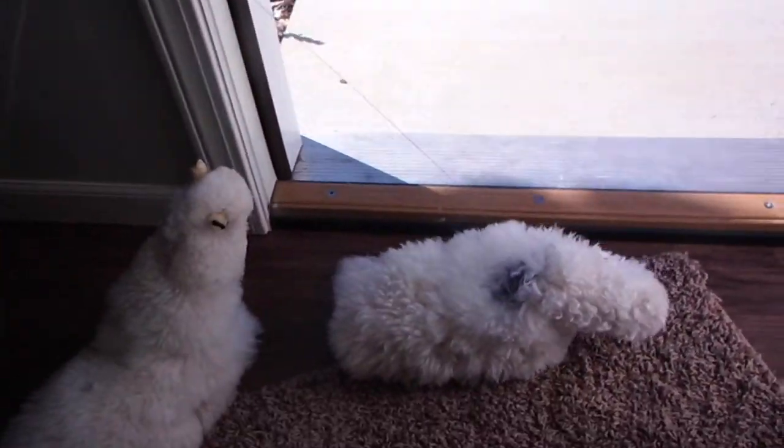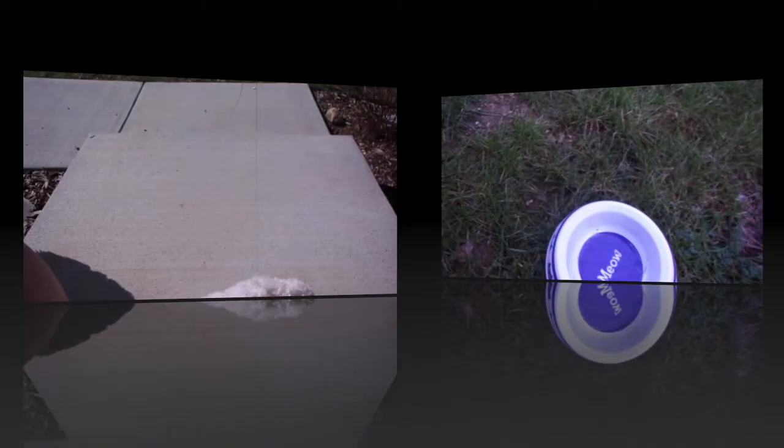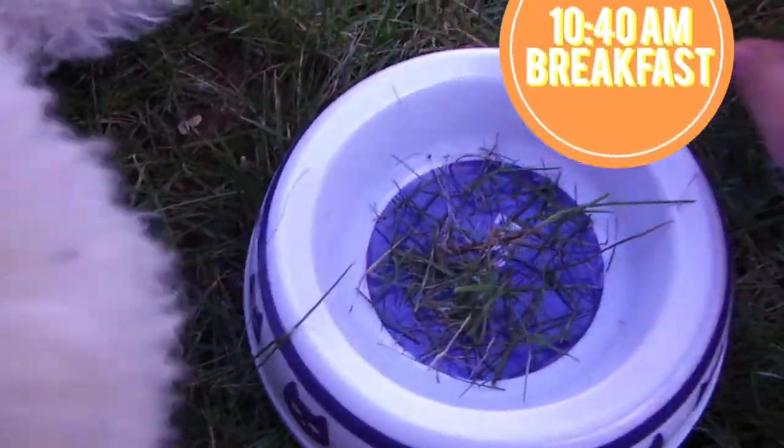Then my owner takes us out to get some grass and this is her breakfast. It's her favorite breakfast. And she always puts the best grass in her little pool.